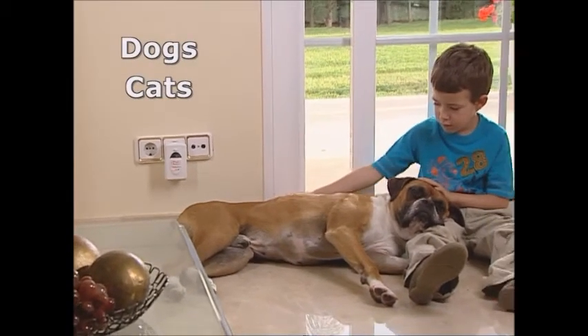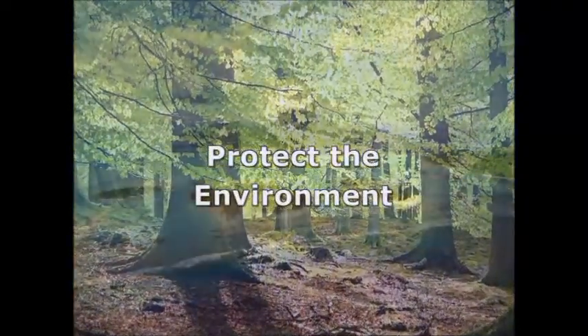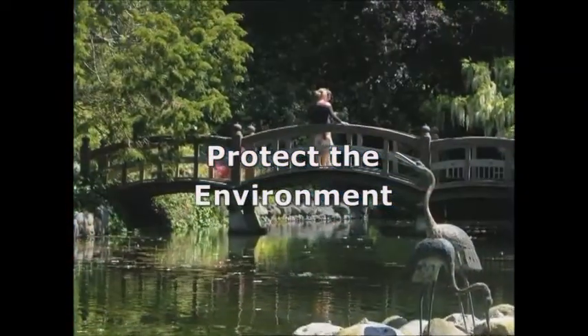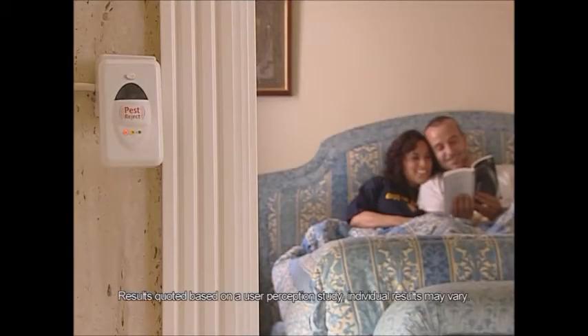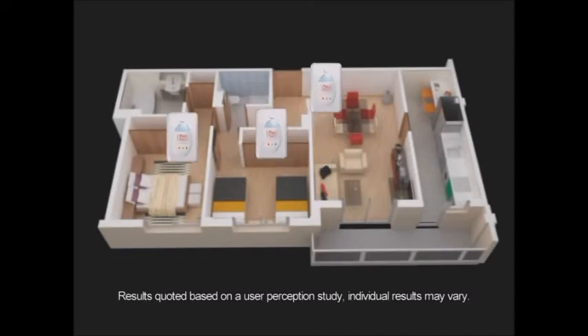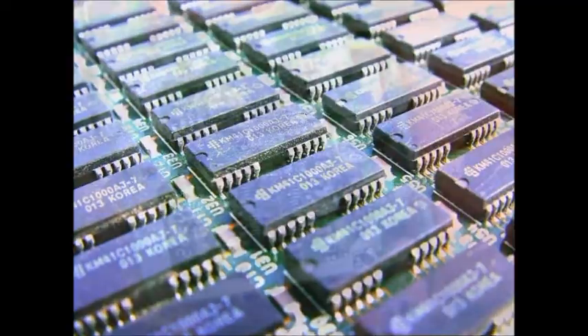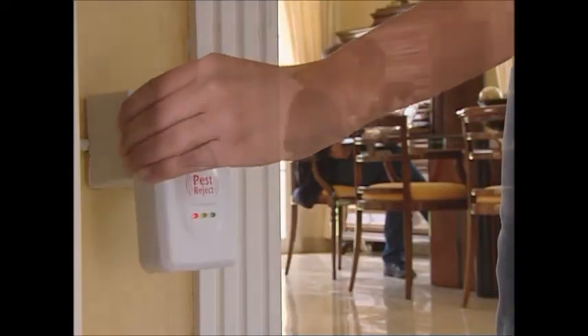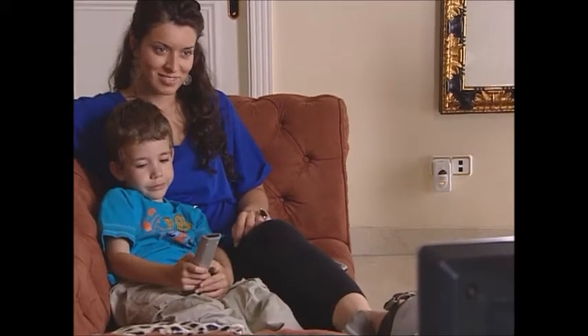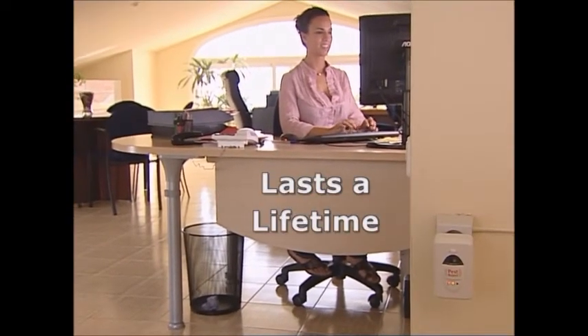Pest Reject can be used around dogs and cats. Don't let those annoying mozzies keep you awake at night anymore. Pest Reject has a convenient night light too. We all want to be environmentally friendly and protect the environment. Pest Reject could be the ideal product to help you keep your home pest and chemical free. Each Pest Reject has a central system that makes use of state-of-the-art technology found in computer printed circuit boards. Just plug in your Pest Reject and forget about it — it's designed to last with no ongoing refill cost.